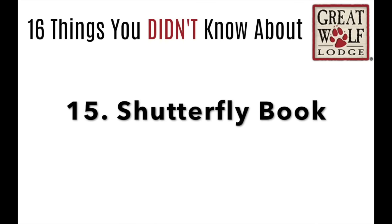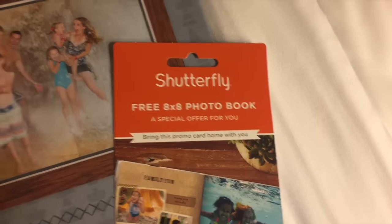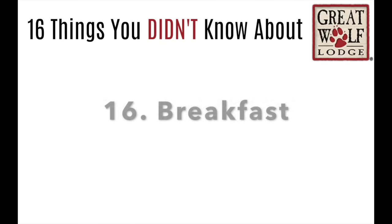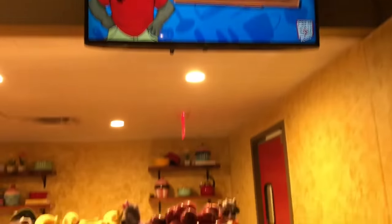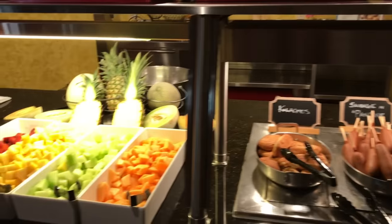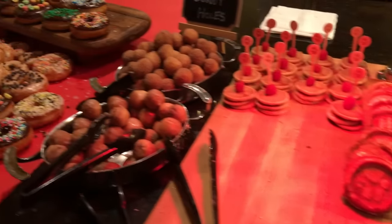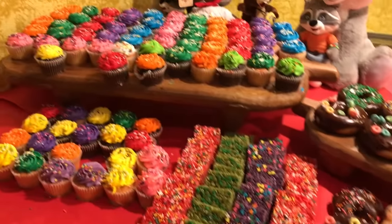Number 15, every time you go to Great Wolf Lodge, you get a free Shutterfly book — a free 8x8 photo book so you can record all your memories. Number 16, breakfast. Every time we come, we do the buffet — the Loose Moose Cottage kids breakfast — because they have everything you can imagine. They have fruit, mini pancakes, mini waffles, donut holes, and if you're lucky your kids might even pick a donut or cupcake, because sometimes you just need a cupcake on vacation. This buffet breakfast is actually a character breakfast and my kids loved it.